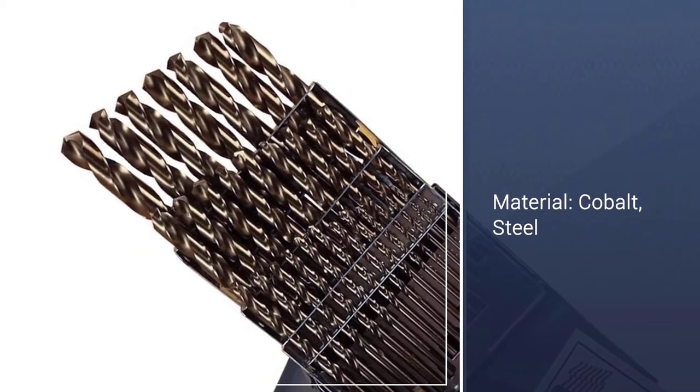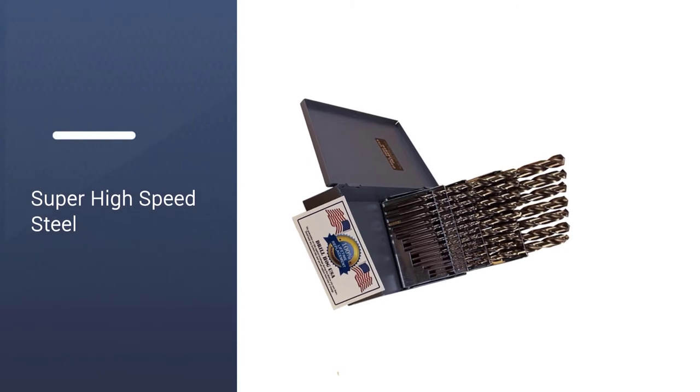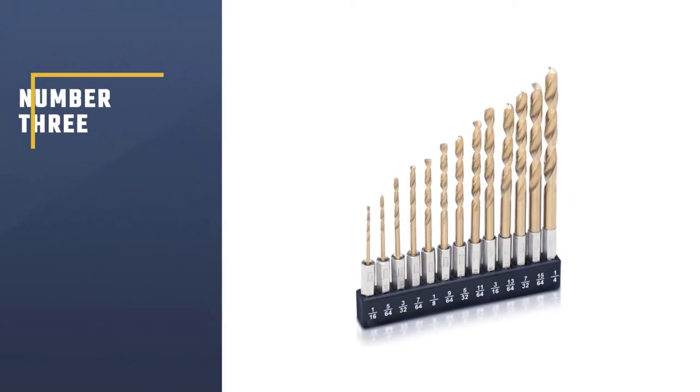Drillhog continues to impress us with its technology-savvy products. These bits are infused with cobalt M42 and have a tapered web. Number 3: TULUX 10171L 13-piece Titanium Drill Bit Set.